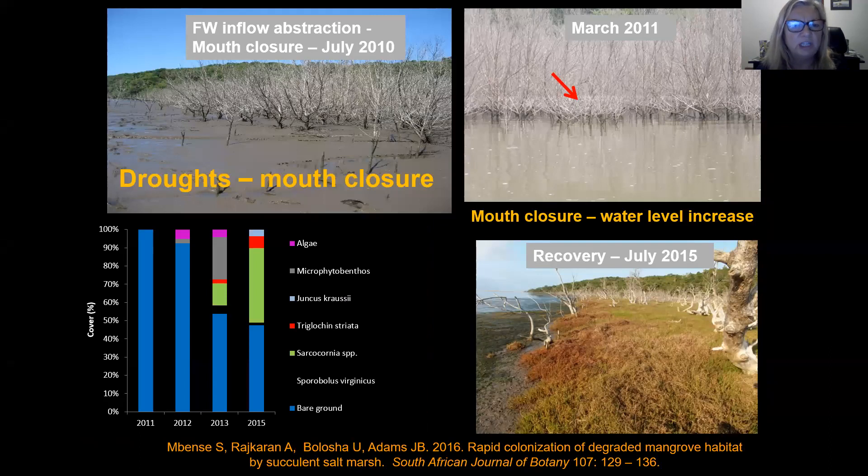It's not only salt marsh that responds to closed mouth conditions. In this case study, because of droughts and fresh water abstraction, the mouth of the estuary closed to the sea and the dominant mangrove species, Avicennia marina, died back — water level rose above the pneumatophores, the air roots. The plants died rapidly within a three-month period. The mangroves were replaced by salt marsh, and this photo shows the dead mangrove trees and salt marsh four years later.